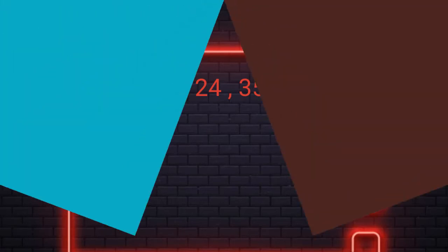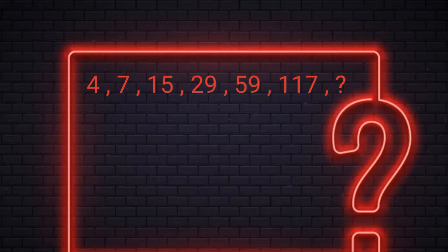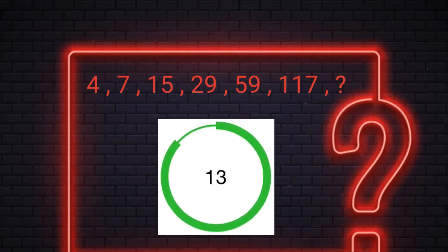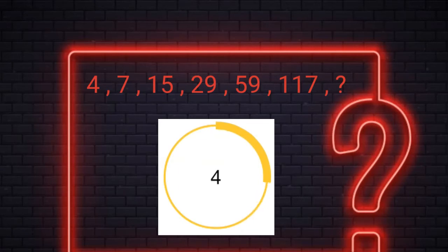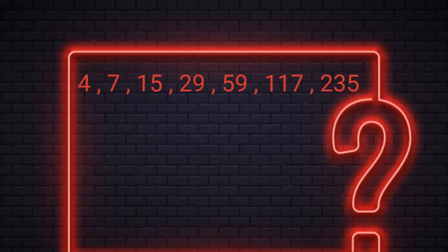Hold on guys. Now you have reached the super hard level. Level 8. You have 15 seconds to find the missing number. Alright, the answer is 235. For example, 4 into 2 minus 1 is 7, 7 into 2 plus 1 is 15, 15 into 2 minus 1 is 29, 29 into 2 plus 1 is 57, and so on.